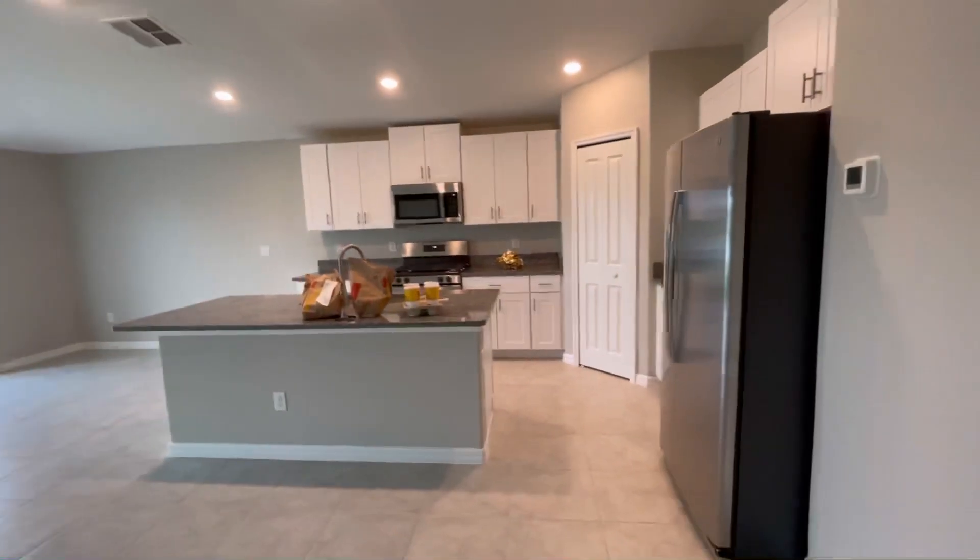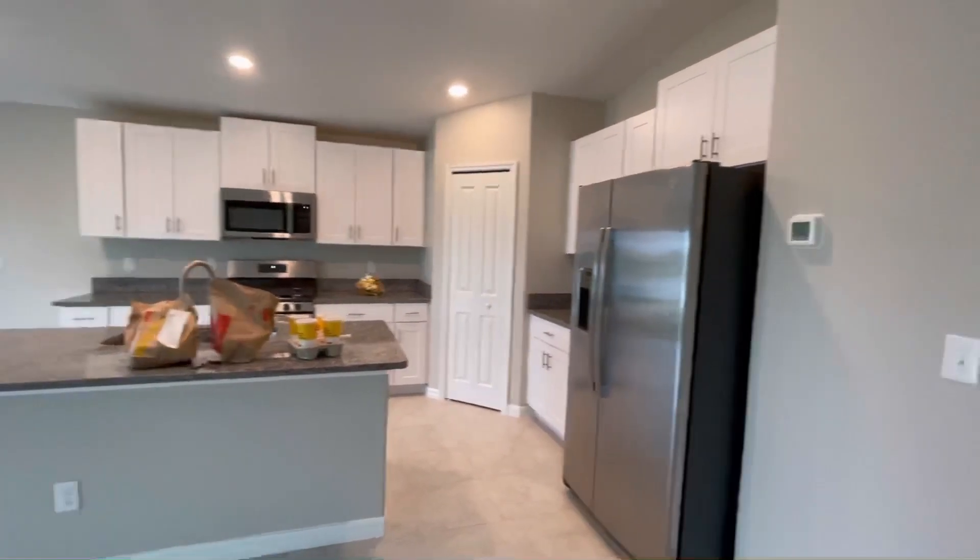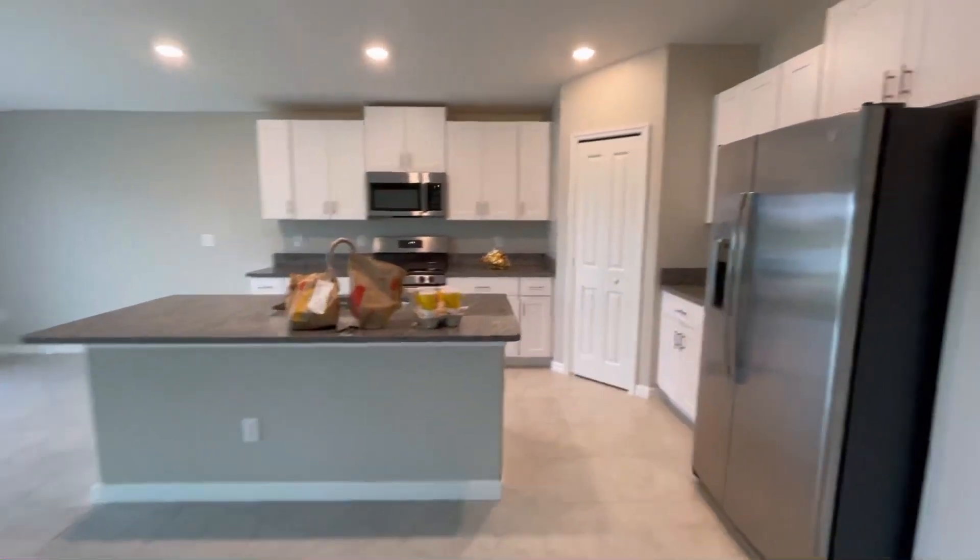And we have friends helping us, so we bought McDonald's. You can see this is the kitchen — this is my dream kitchen.